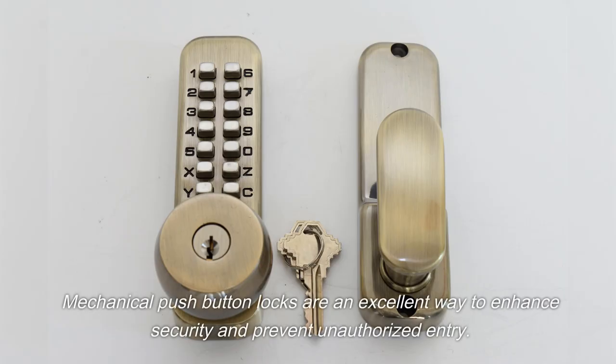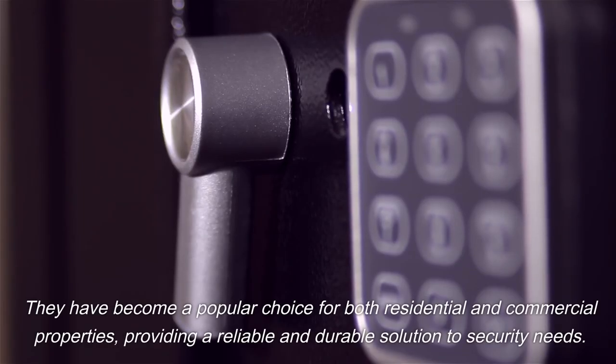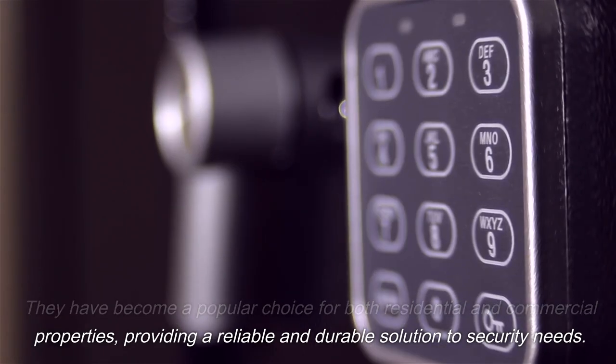Mechanical push-button locks are an excellent way to enhance security and prevent unauthorized entry. They have become a popular choice for both residential and commercial properties, providing a reliable and durable solution to security needs.